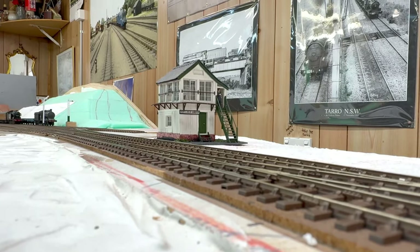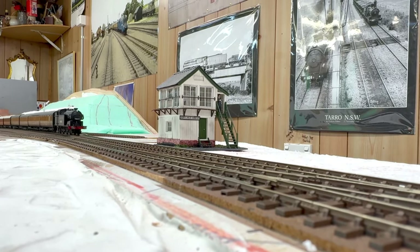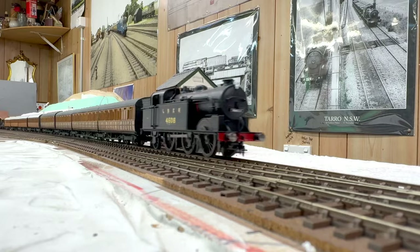It's now 7.14am and we have the 6.56am Hitchin to Kings Cross Local, hauled by an N2.